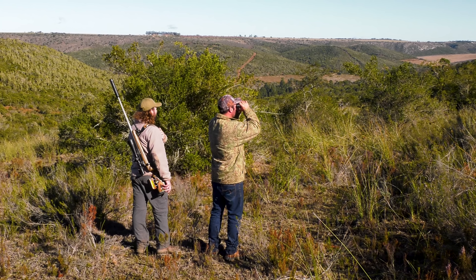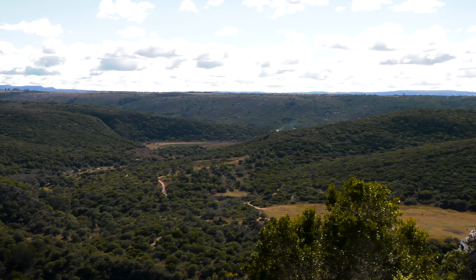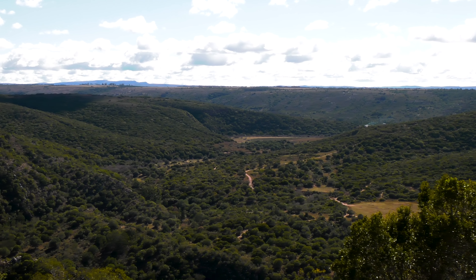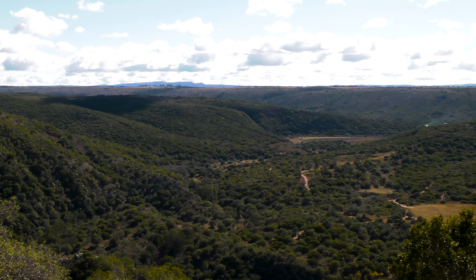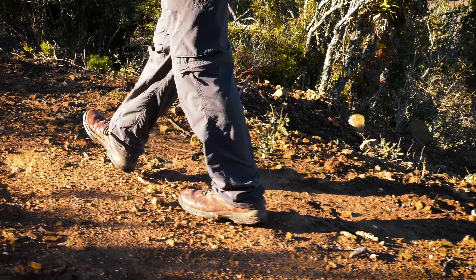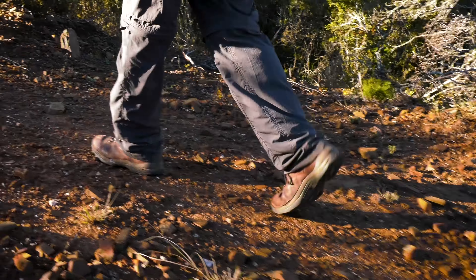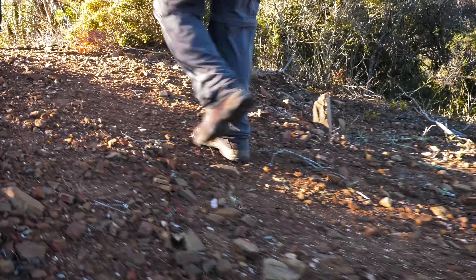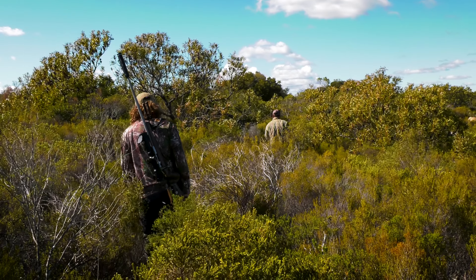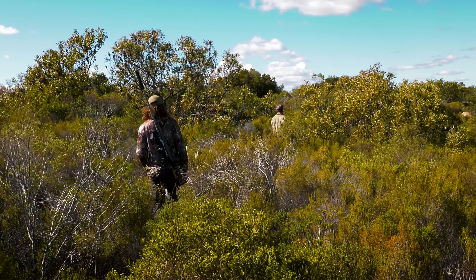There was definitely evidence of bushbuck — we saw a lot of droppings and spoor. It's not that they're not there; it's that they're elusive. That's just how it works. It's a hit and a miss with these spiral horned animals at times, but that's what makes hunting so fun and so challenging. Unfortunately, again we were unsuccessful, so we decided to call it there and wait for the rain to fall so that we could have some more greenery coming out and wait for them to come out into the open more.